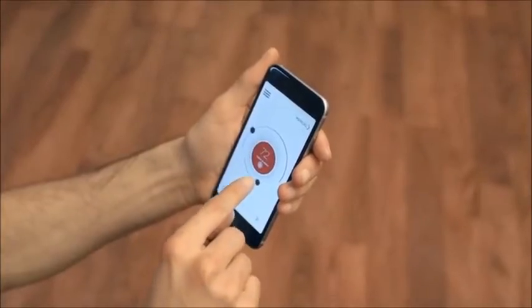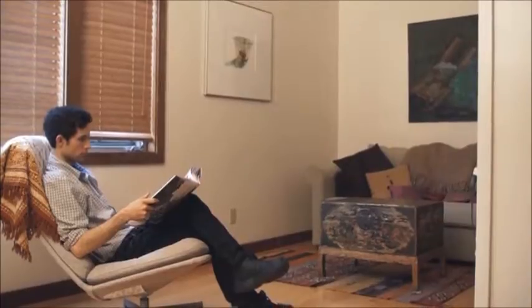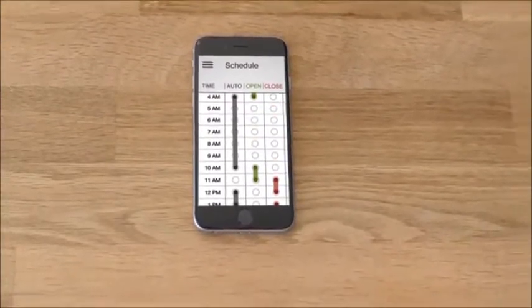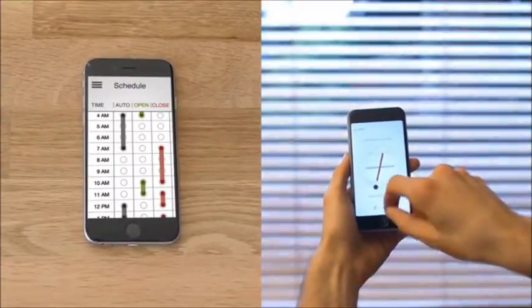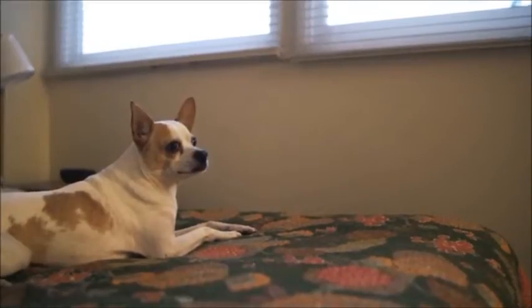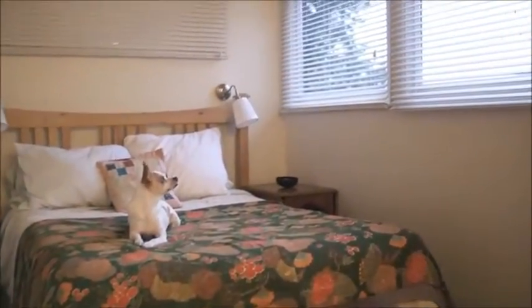Set your comfort temperature in the app and FlipFlick will make sure it never gets too cold or too hot. Schedule FlipFlick to wake you up in the morning. Control it instantly with a tap when you're at home. When you're away, leave it to work on sensors so your pets are not left in the dark.